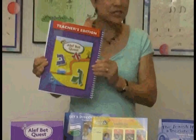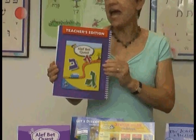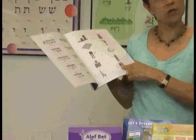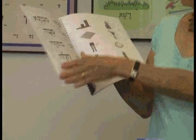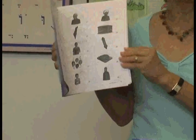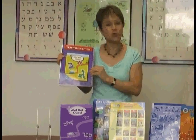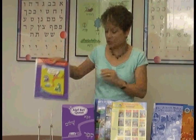This is the teacher's edition for Alphabet Quest. What's unique about this teacher's edition is that it includes the word cards for the Prima, with the picture on the back of the sheets, so teachers can create as many sets of word cards as they'd like for themselves and their students.